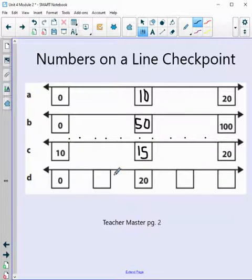Our very last number line has more open spots and it looks like we are counting by 10s. Starting at 0, the next number would be 10. So we go: 0, 10, 20 — what comes next? 30. And our last number? 40. Good job!